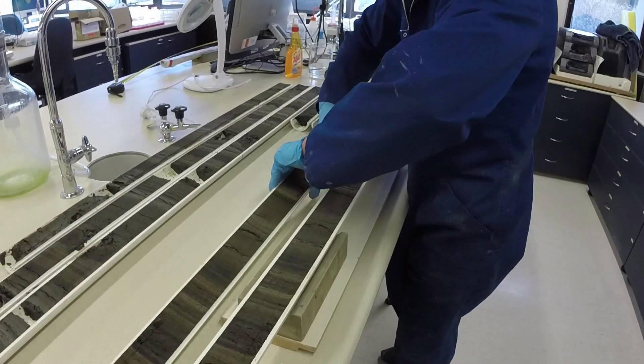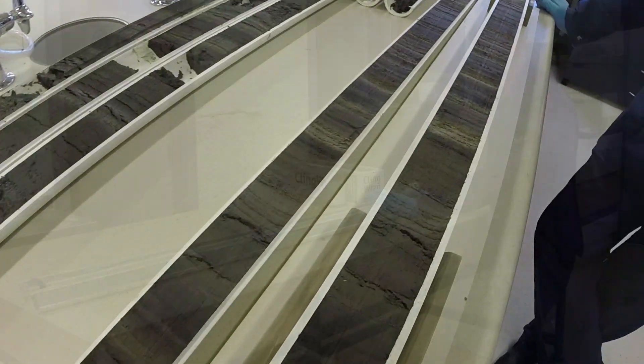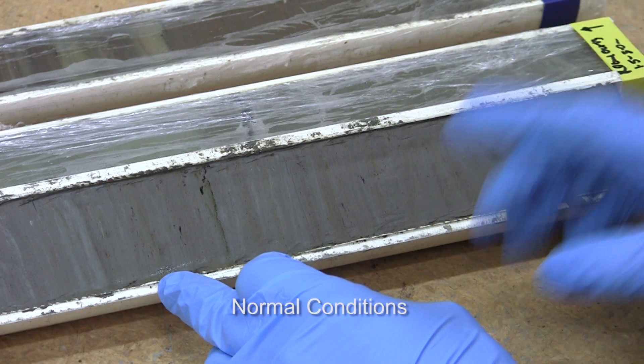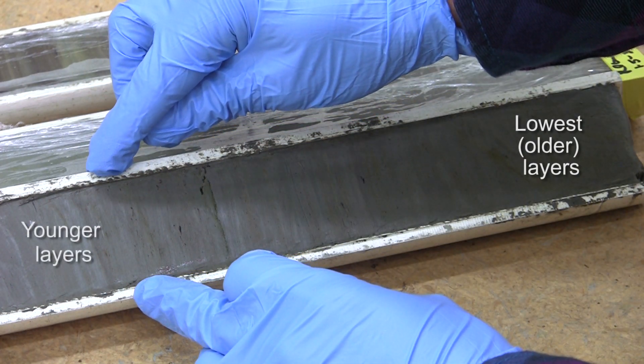Here we have a section of one of our sediment cores retrieved from a lake. Before an earthquake, we have normal conditions, and we just have material raining out of the water column forming the layering that you can see.